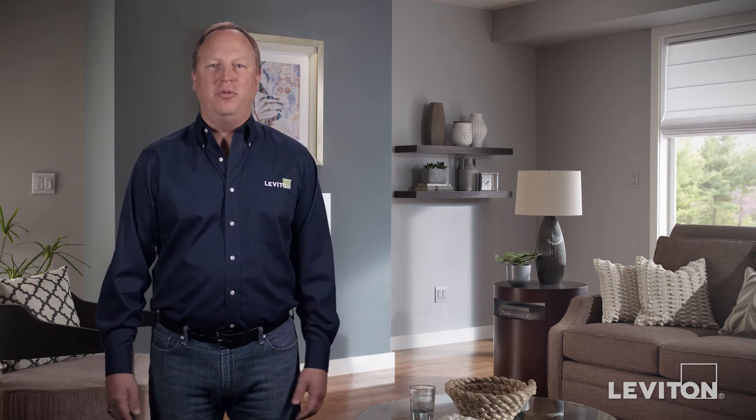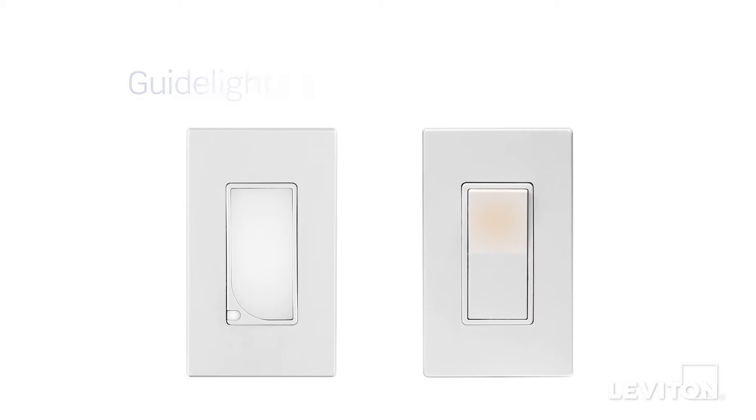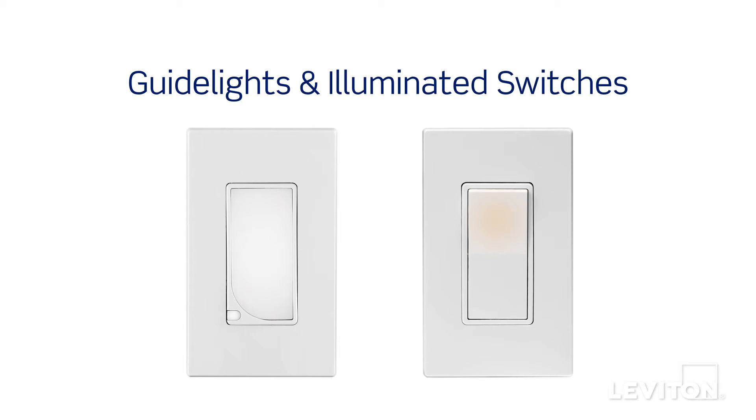A simple trip to the bathroom or finding a light switch in the middle of the night can prove to be dangerous if obstacles such as furniture or toys cause you to trip and fall. One solution is to install guide lights and illuminated switches.